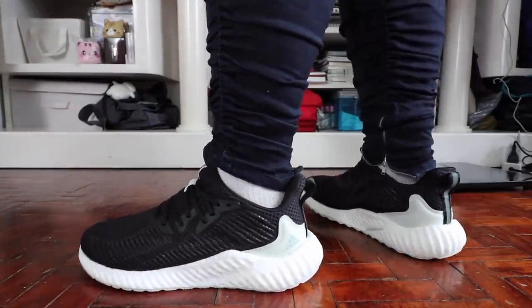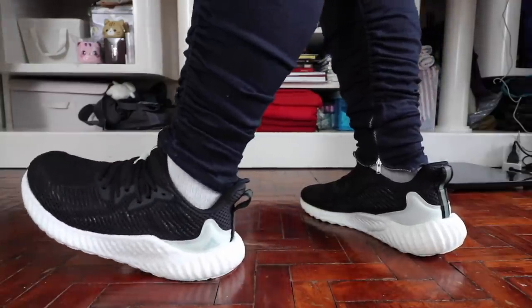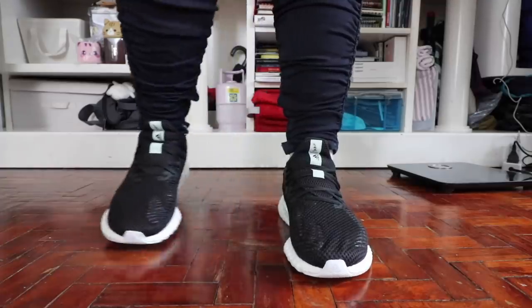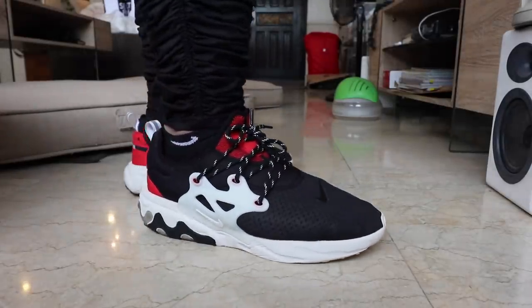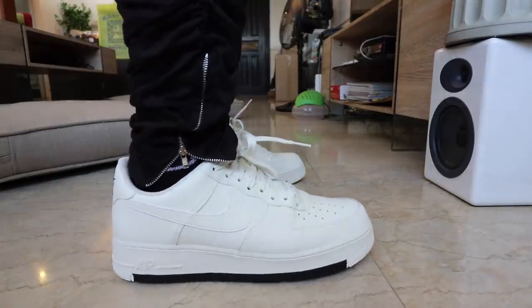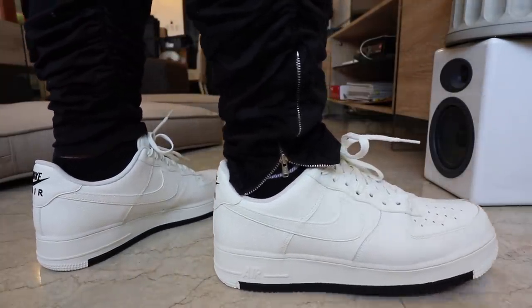So do I recommend the Adidas Alpha Boost? If you're primarily looking for a gym workout sneaker — bodyweight training, basic weight lifting, casual cardio — this will do really well, especially at the price point of 6,500 pesos. However, if you're looking primarily for an athleisure or casual shoe, there are better alternatives at the same price: the Nike Element React 55, the Nike React Presto, the Adidas Night Jogger, the Adidas ZX 500 RM, or even a premium all-white Air Force 1. For lifestyle purposes, those options offer better style overall.